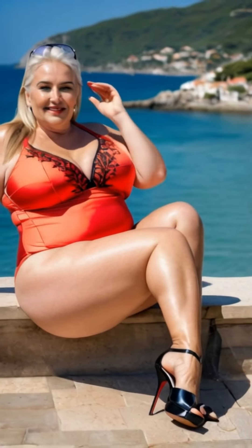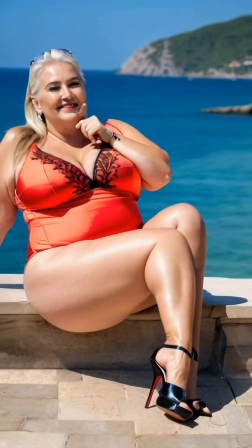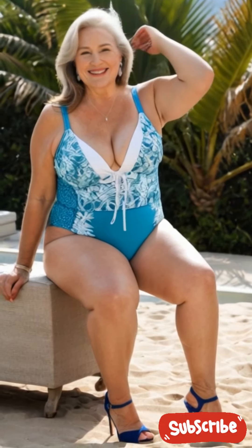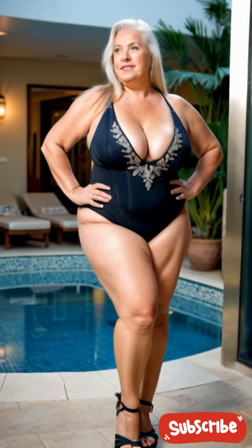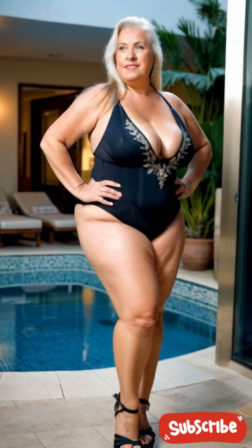Her favorite travel outfit included high-waisted leggings, a soft tunic top, and a stylish, lightweight cardigan. This combination allowed her to move freely while keeping her look polished. Comfortable slip-on shoes were a must, especially for airport security, and a structured tote bag added a touch of elegance to her ensemble.